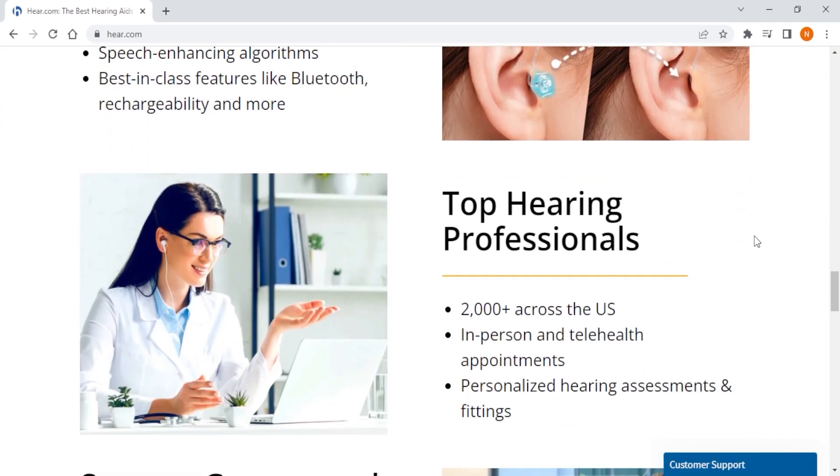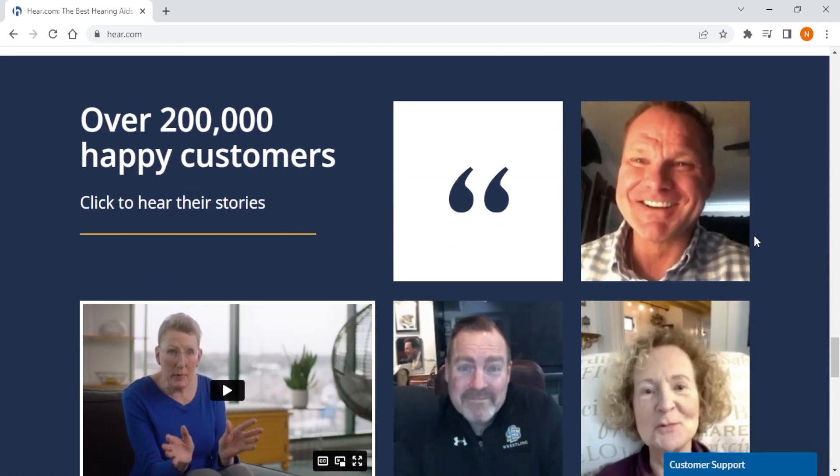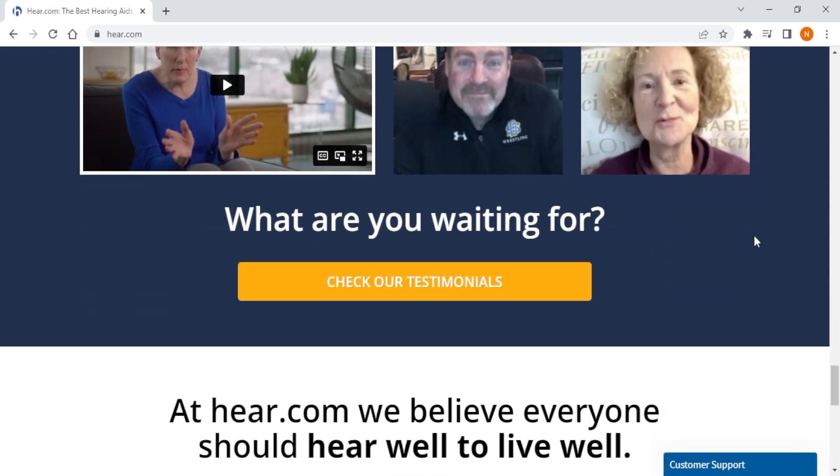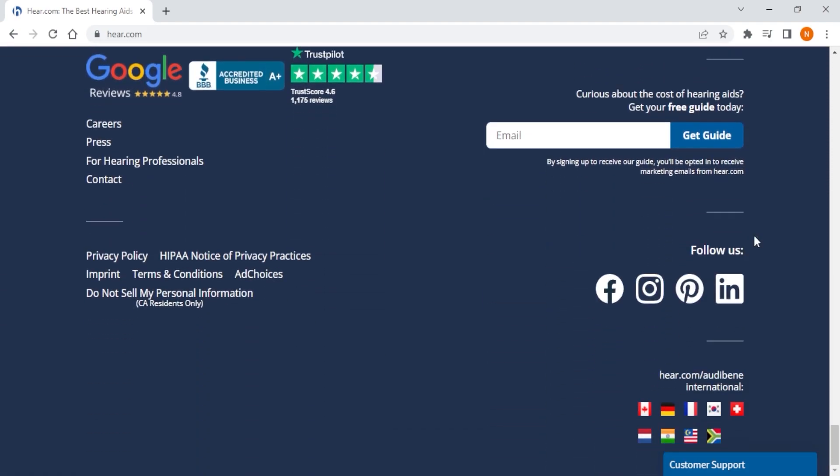So if you're experiencing mild to severe hearing loss, just want a concierge type of service at the comfort of your home, and don't mind spending a little extra money for it, then Hear.com is the best fit to meet your unique individual needs.